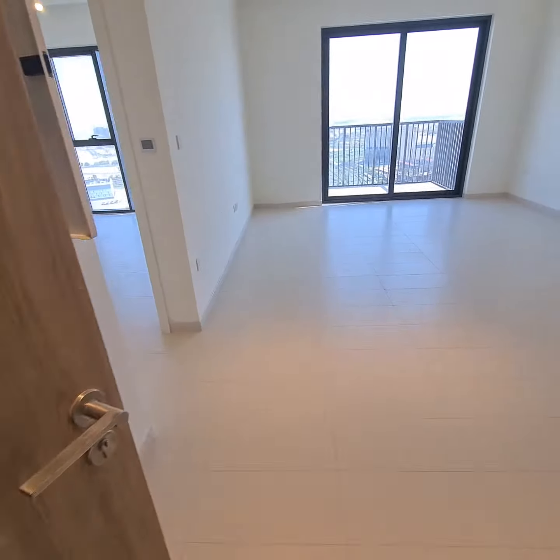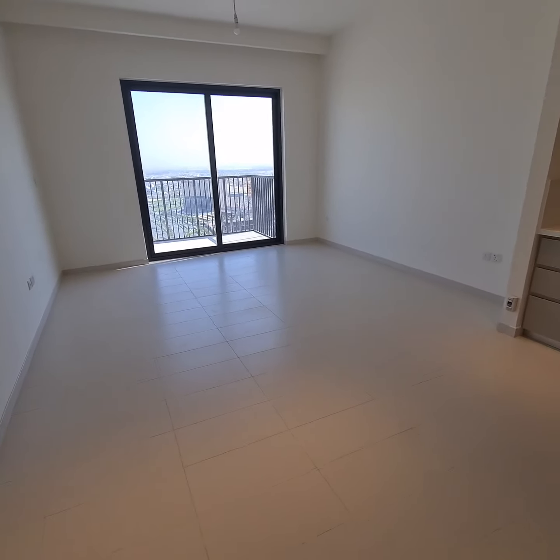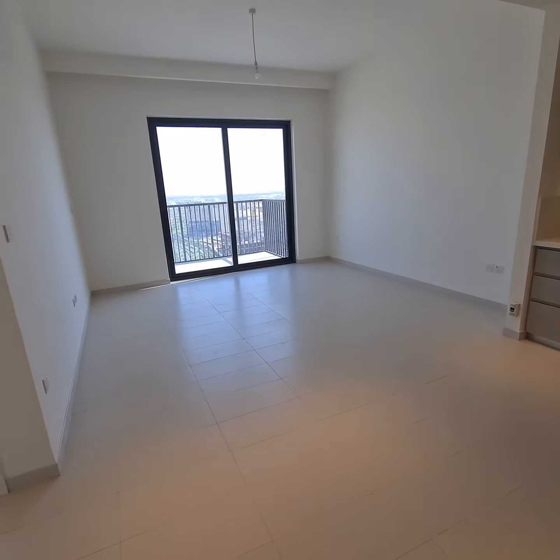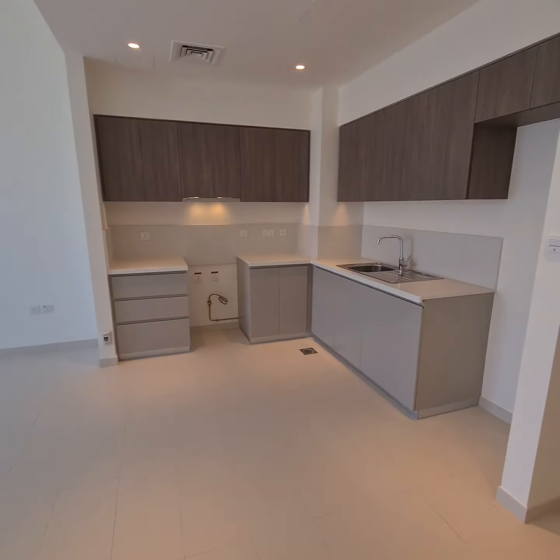This is the main entrance. This is the living area. It's an open kitchen.